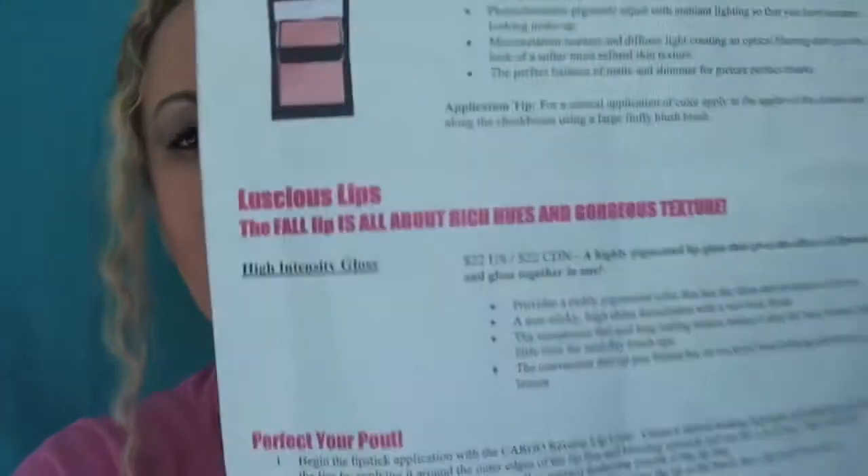They do make blushes, bronzers, and I believe the blush has a little bit of shimmer to it, but it doesn't matter because it's still considered an HD product. It responds to light and the photochromatic pigments in the blush create the same look, so it actually makes a really pretty look for the blush. The person I'm talking to is talking about the blush and not the powder, because the powder has absolutely no shimmer to it whatsoever.